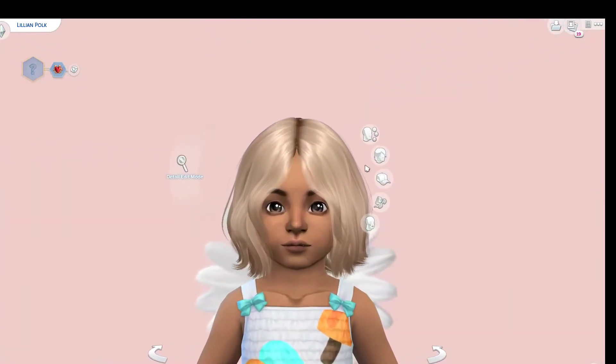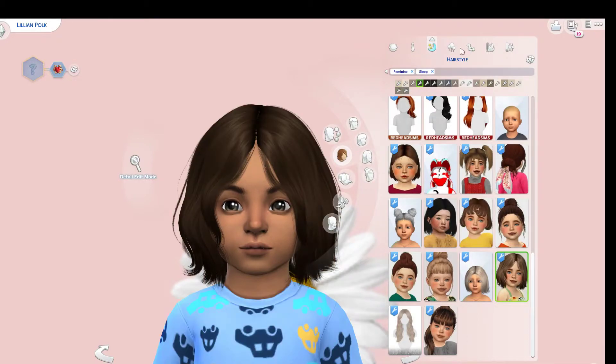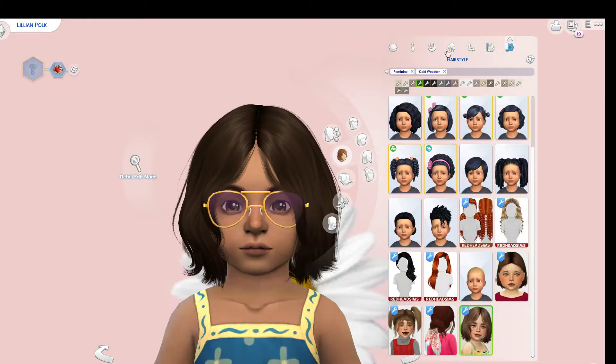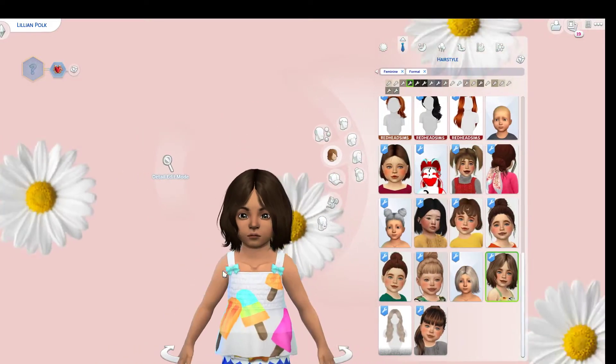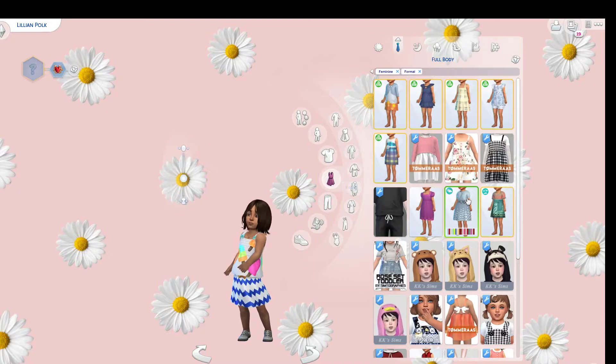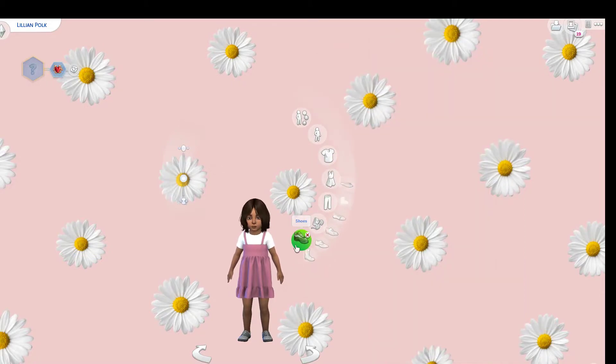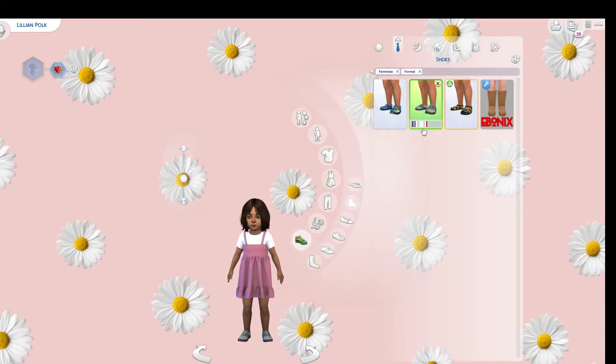First we'll go through and do all of her outfits. That doesn't look great — it kind of looks like a dress if it was longer. We are going to choose a cute little pink dress — I like that one better — with some cute pinky kind of shoes.